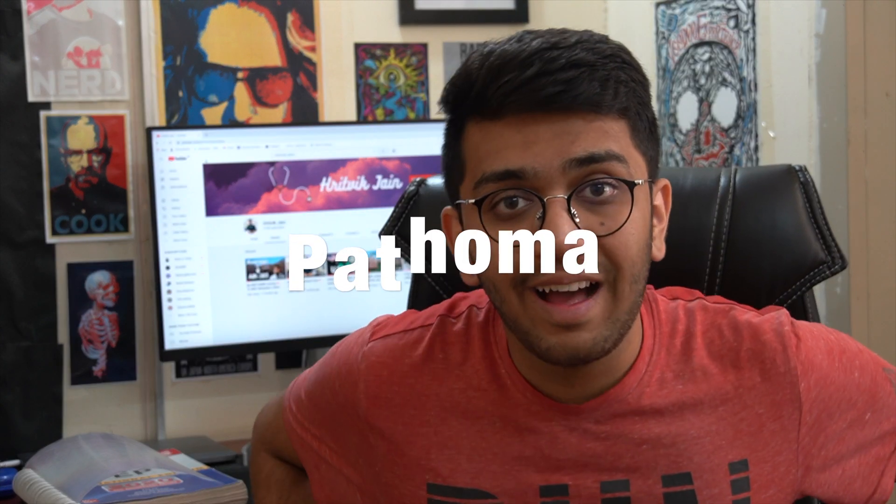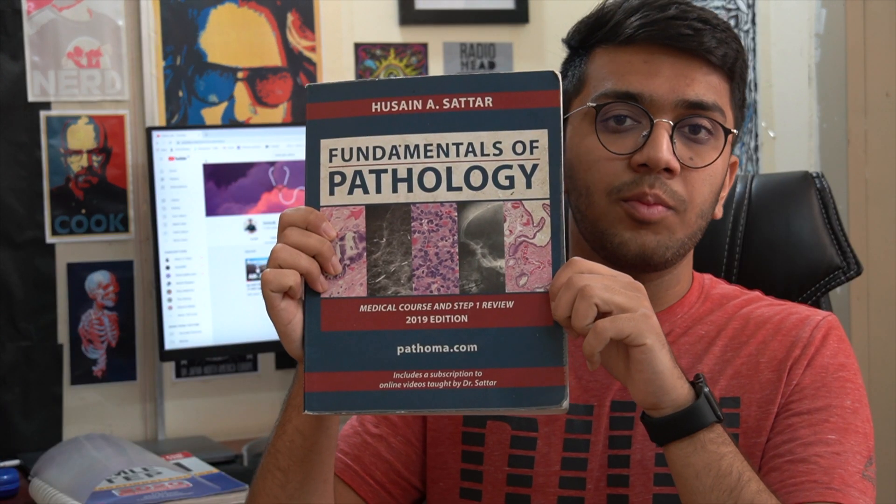Moving on to Pathoma — as the name suggests, this is a resource for pathology, and it was the best pathology resource I personally used. It's basically a series of PDF video lectures by a pathologist named Dr. Hussain Sattar. It comes with a textbook that corresponds entirely to his video lecture series.